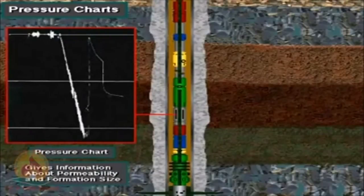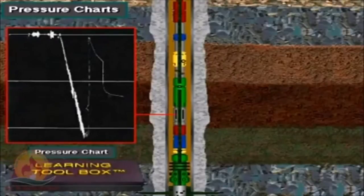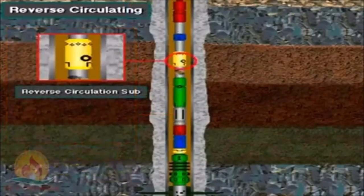For each layer there are special colors, and by the lithology and the different pressure charts, as well as the circulation sub and other tools, we can characterize the subsurface.